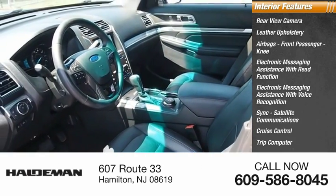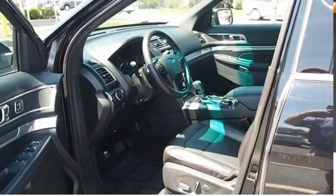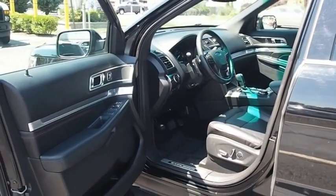Cruise control, trip computer, child safety locks, multifunction display. This beauty will make even your house keys jealous. Drive it today.